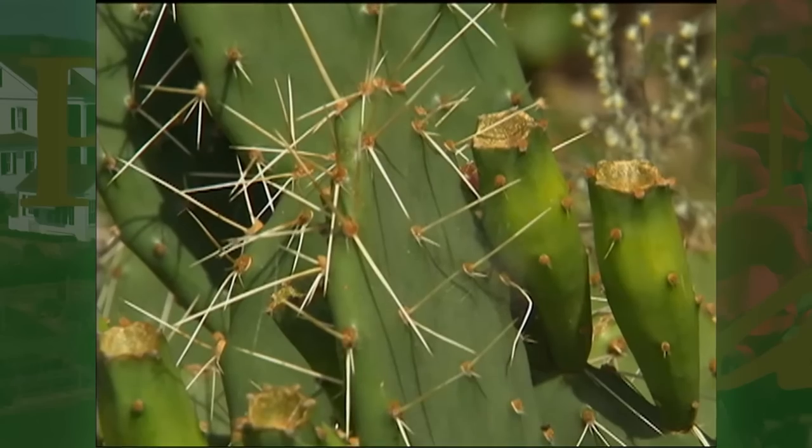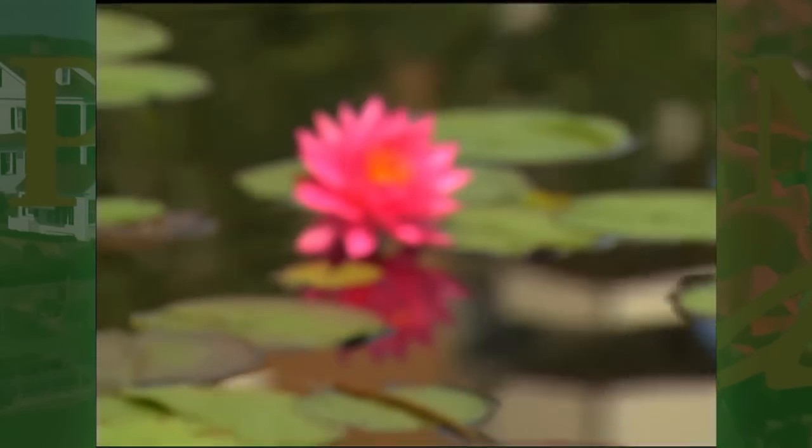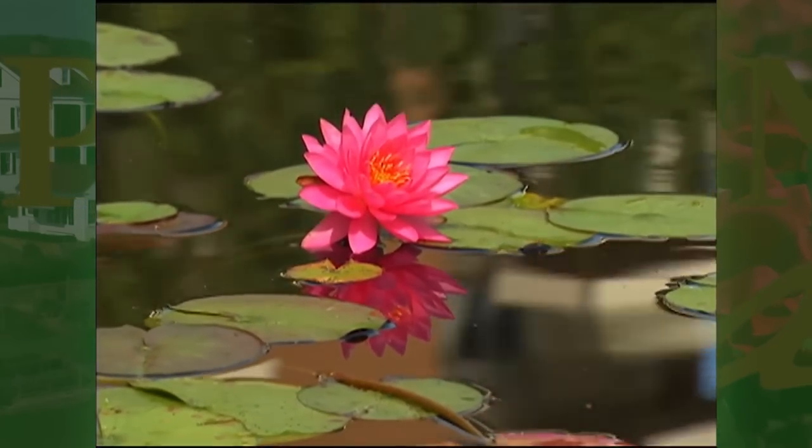And the final is diversity — diversity of plant species, of ecosystems, but also demonstrating why diversity in plant life makes plants stronger and it also makes human beings stronger.